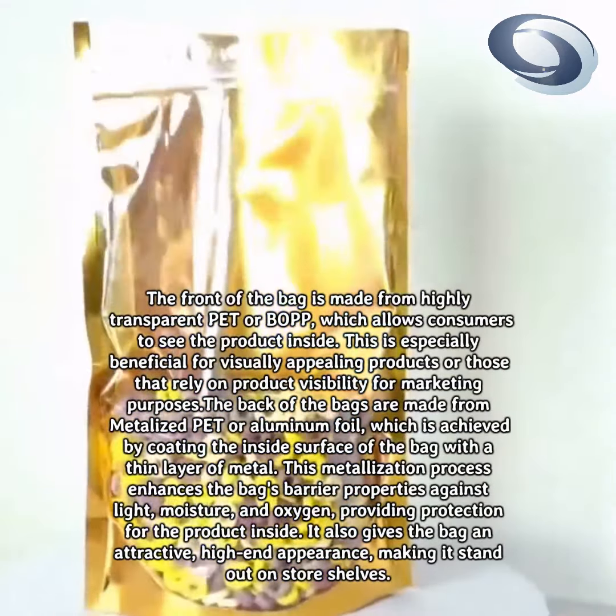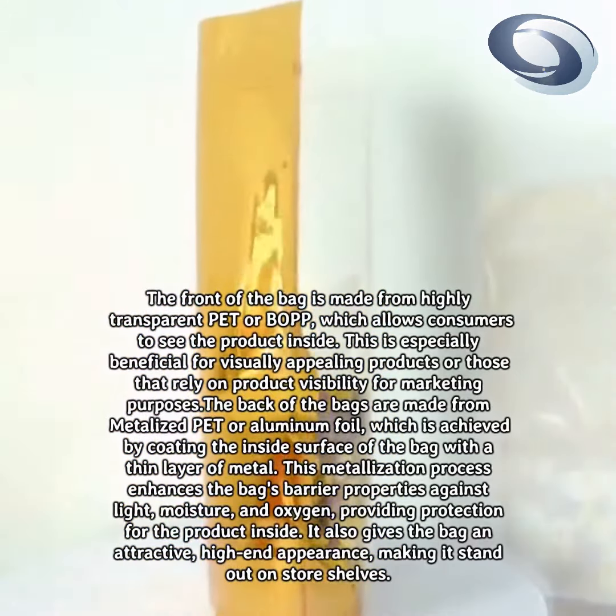The metallization also gives the bag an attractive, high-end appearance, making it stand out on store shelves.